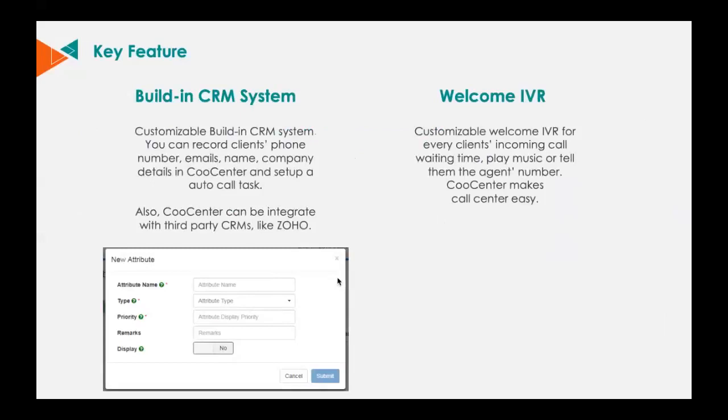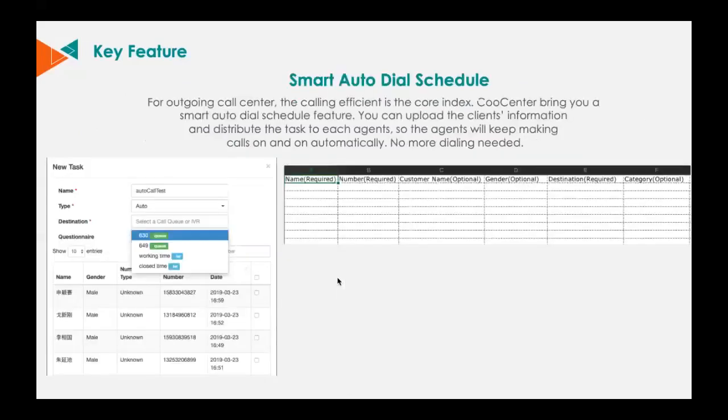Now let me talk about our built-in CRM system, which is very important for a call center solution. With Zyco's customizable built-in CRM system, you can record clients' phone numbers, emails, names, and company details in Cool Center, and set up auto-call tasks. For outbound call centers, calling efficiency is the key index. Cool Center brings you a smart auto-dial scheduling feature — you can upload client information to the CRM system and distribute tasks to each agent, so agents will keep making calls automatically. No more manual dialing needed.